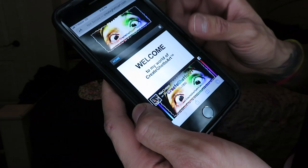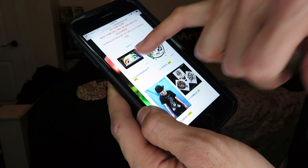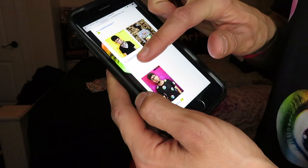Hi guys, it's Princess Ro, welcome back to my Create Ghetto Art channel. In this video I'm going to show you guys a blow-up neck pillow. So you go to my website createghetto art.com, then you go to the CGA Shop, and in the CGA Shop you go to Create Ghetto Art. The name of this print is called CGA Eyes.